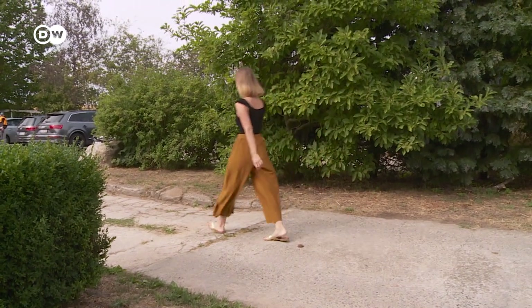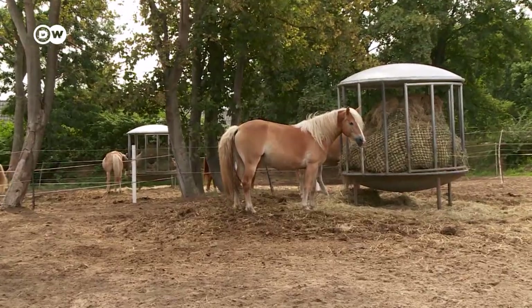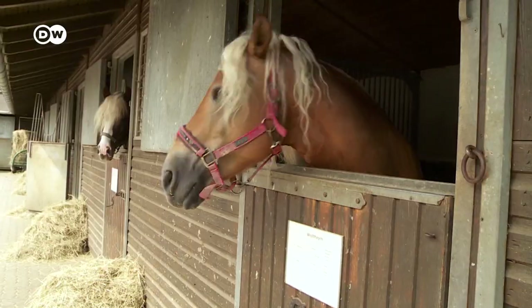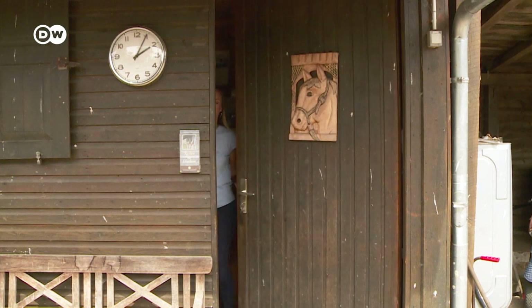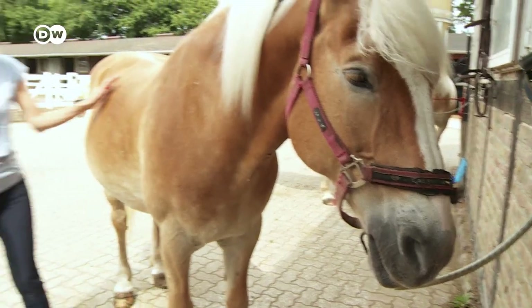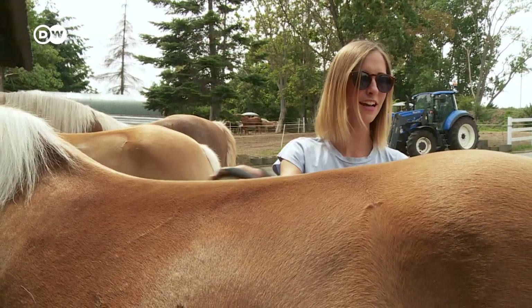I'm treating myself to a truly special experience — I'll discover the area on horseback. On Usedom, there are many riding stables. I've chosen this one in Alt Salentin. A group of locals had planned a tour, and they've invited me to join. This is Adriano, my best buddy for today — or at least I hope so.